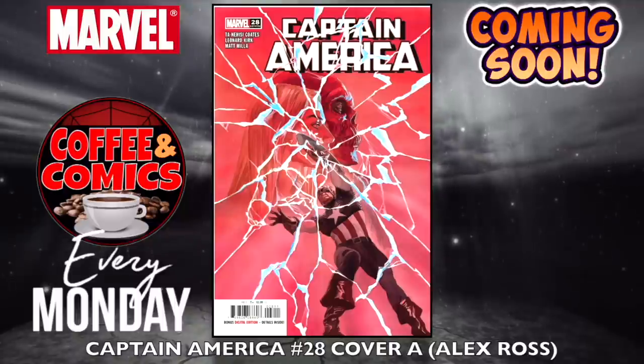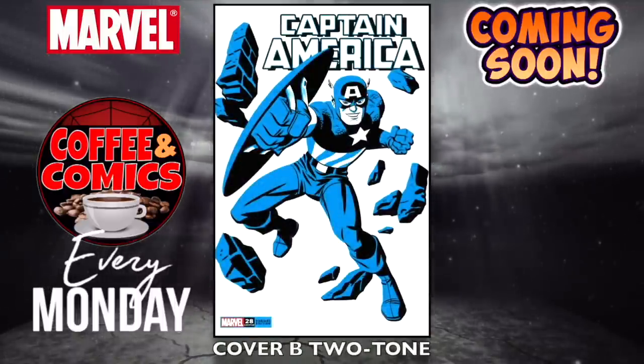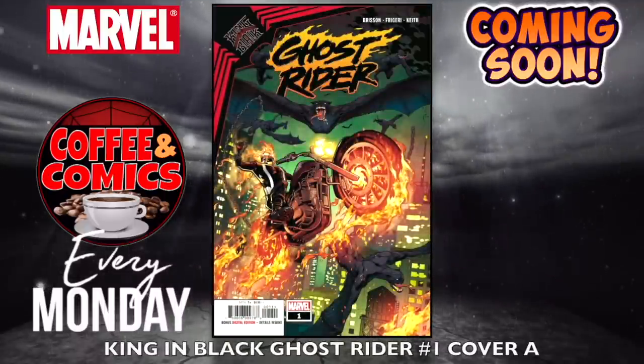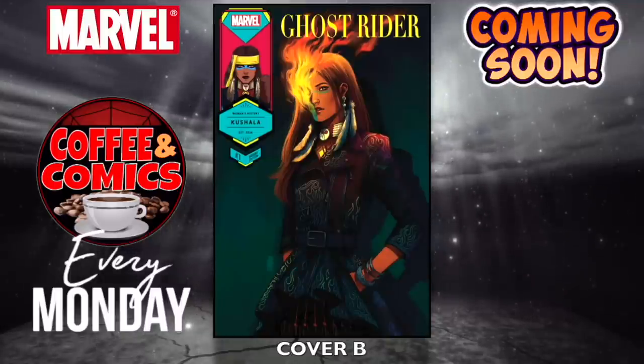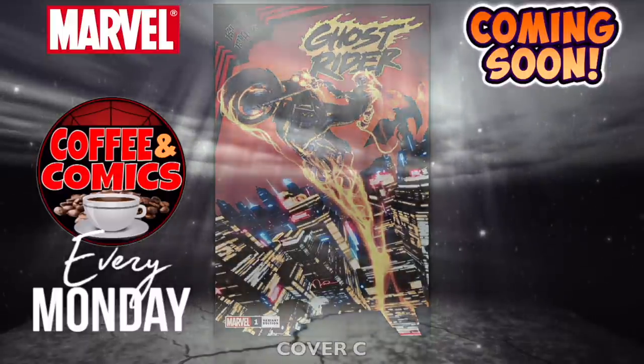Captain America, number 28 — cover A is Alex Ross, and cover B is the Two-Tone variant. King in Black Ghost Rider, number one — cover A, cover B, and cover C — Meatloaf, bat out of hell right there.